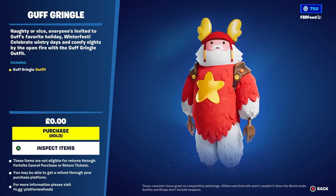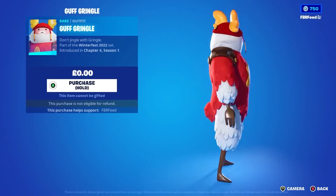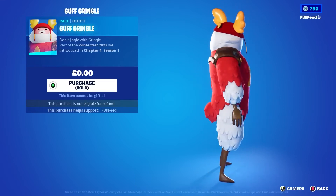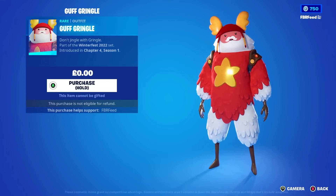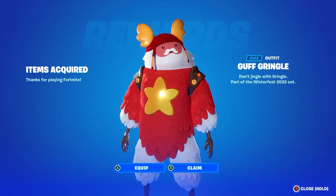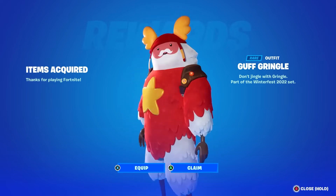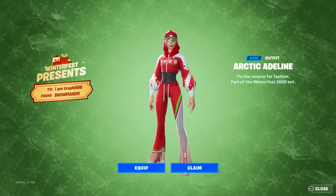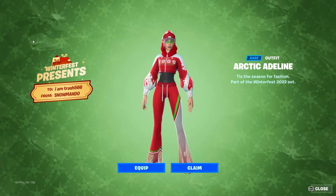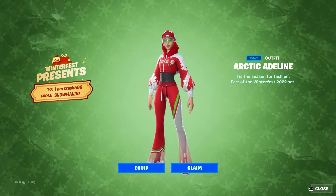A quick reminder to claim the free GuffBringle skin — if you are on PC, all you need to do is make your way to the bottom of the item shop. In my opinion, this skin is absolutely amazing. However, if your PC does not run Fortnite, I do recommend downloading GeForce Now, as this will allow you to run Fortnite and claim this free skin for yourself. Also, don't forget to make your way inside of the Winterfest cabin and claim your free Winterfest present. Today I claimed my present and got the Arctic Adeline skin.